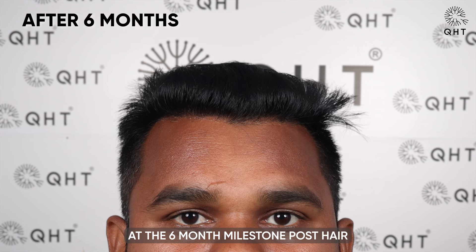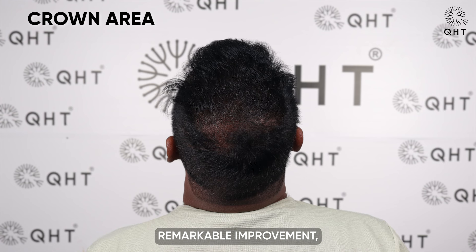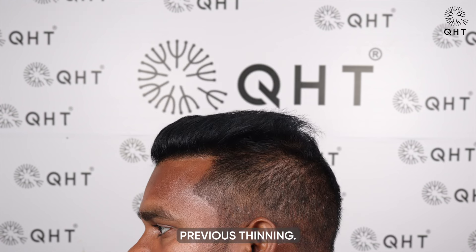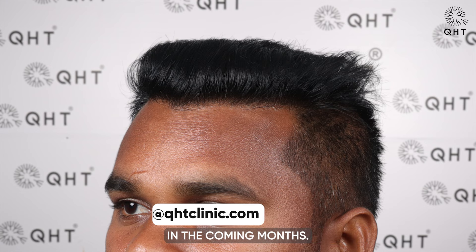At the six-month milestone post-hair transplant surgery, our patient's hair growth has been progressively natural. The strands have been increasing in length, showcasing strength and density. The crown area has shown remarkable improvement, with voluminous growth that effectively conceals previous thinning. This phase marks significant progress in our patient's hair restoration journey, promising even more positive outcomes in the coming months.